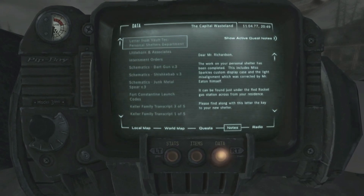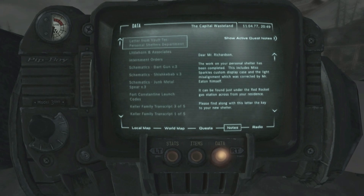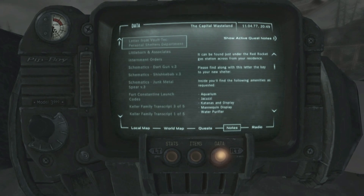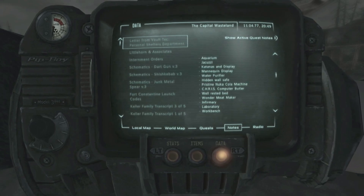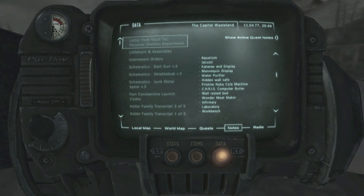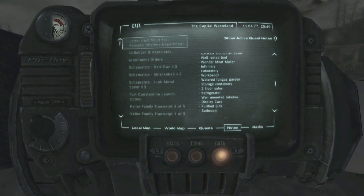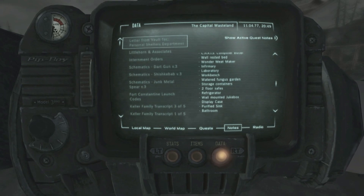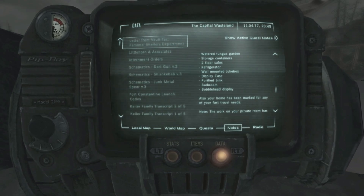Dear Mr. Richston, the work on your personal shelter has been completed. This includes Miss Sparkle's custom display case and the light misalignment which was corrected by Mr. Eaton himself. He can be found just under the Red Rocket gas station across from your residence. Inside you'll find the following amenities: aquarium, jacuzzi, katana display, mannequin display, water purifier, hidden wall safe, pristine Nuka Cola machine, a computer butler, well-rested bed, a Wonder Meat Maker, infirmary, laboratory, workbench, watered fungus garden, storage containers, two floor safes, refrigerator, a wall-mounted jukebox, a display case, a purified sink, bathroom, and a bobblehead display. Also your home has been marked for fast travel.